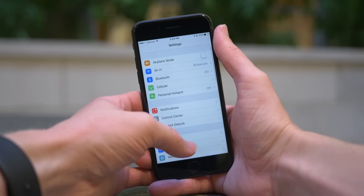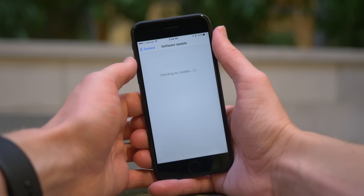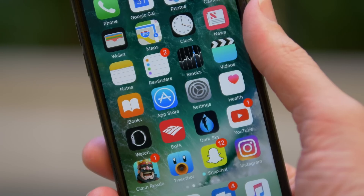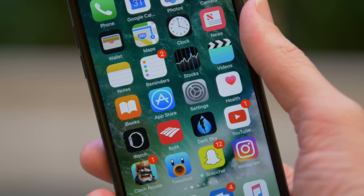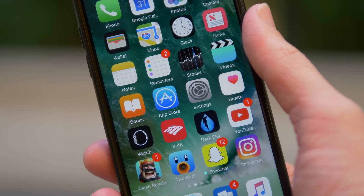There's no reason you shouldn't update — I would highly recommend it. Let me know what you think about iOS 10.1 by leaving a comment down below. Have you updated? Do you like it? What features will you be taking advantage of? If you enjoyed this, hit like down below, and subscribe for all of the latest iOS news. I've been Sam — I hope you guys are doing fantastic, and I will talk to you later.